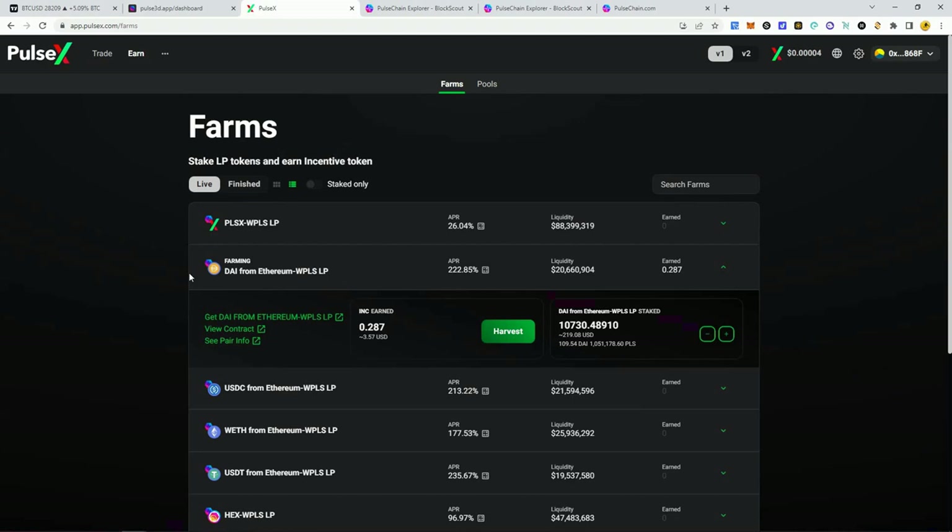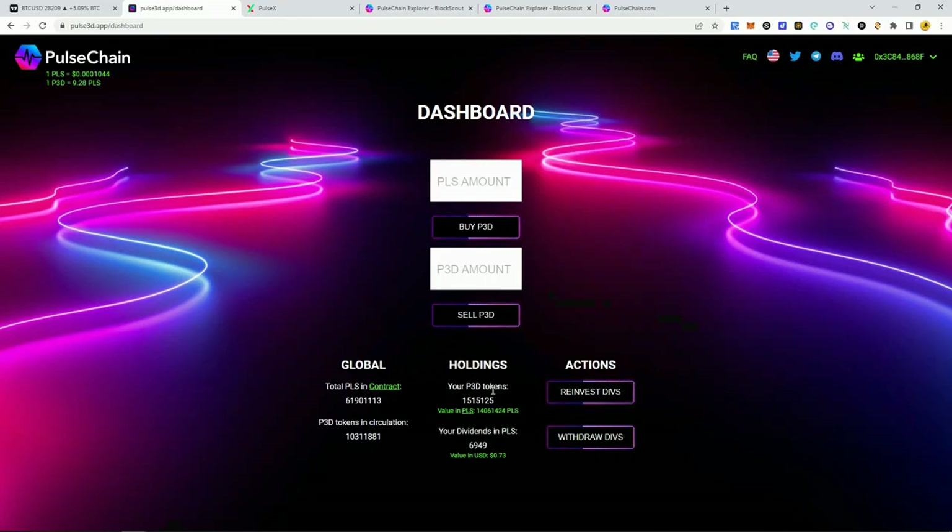I continue to reinvest and add to this through farming on PulseX, like I showed in my last video. Compounding has done well too — we're up about 20% just in value in the farms, plus we've earned probably around ten dollars or more since my last video. I pumped that into my Pulse 3D bag. We're up to 1.5 million tokens. This is a slow and steady wins the race type of project.